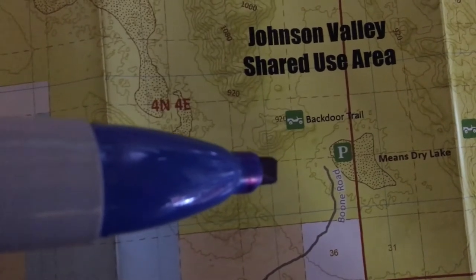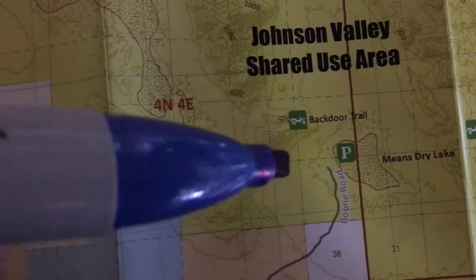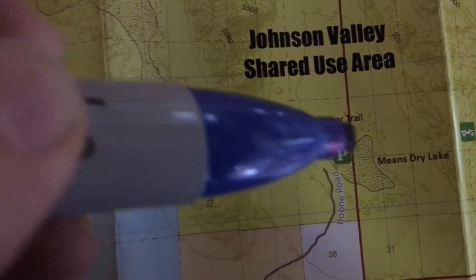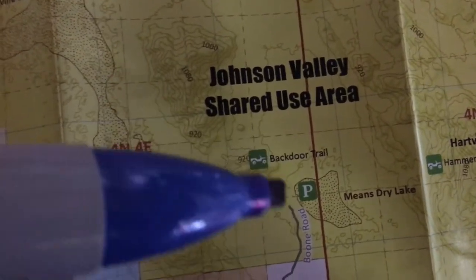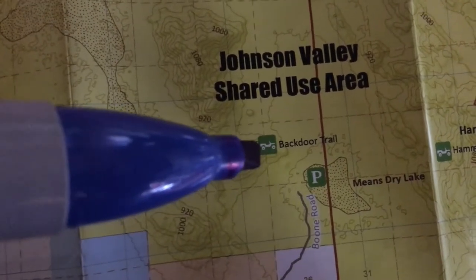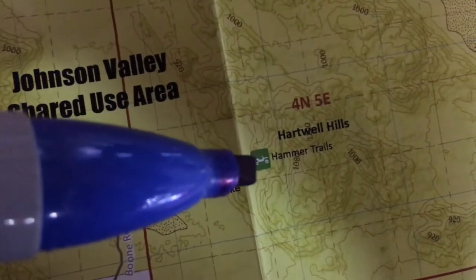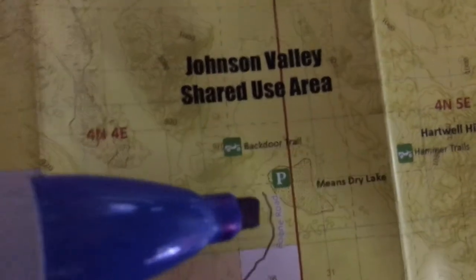There will be signs that say 'No Trespassing' or 'Race in Progress' and you can't camp on that side of the sign. But if you camp right on this side, you're gonna see the trucks come across this little trail right here — they'll drop in and come through the start-finish line, so you can watch that from your campsite. To get to Backdoor you have to go around Hammertown, and that's one of the spectator areas. The Hammer Trails over here are the other spectator areas as well.